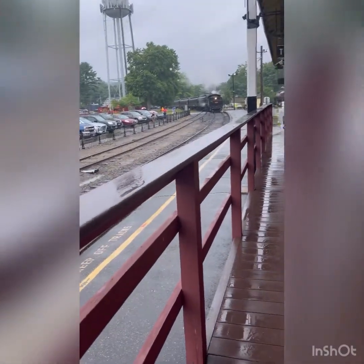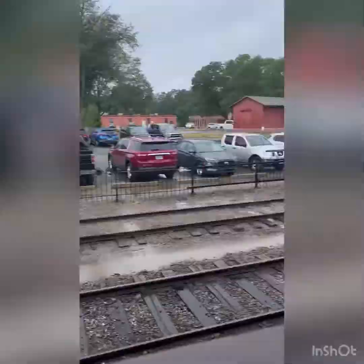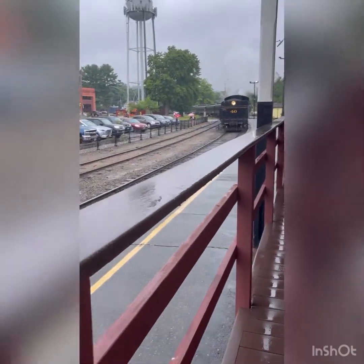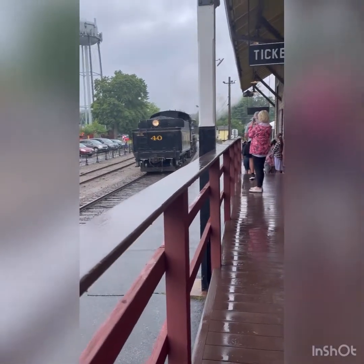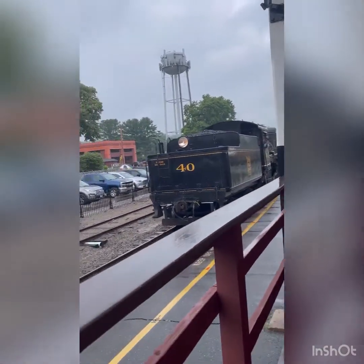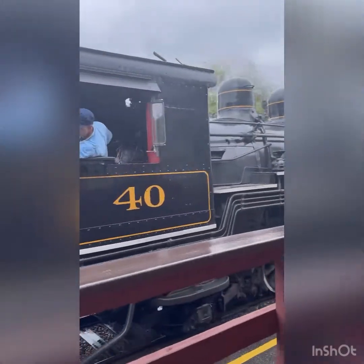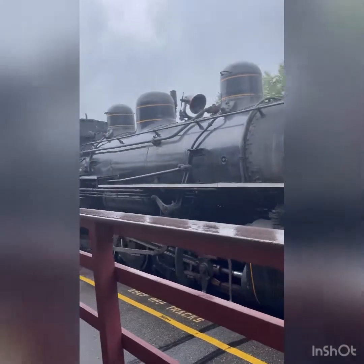I'm gonna try to see if it can toot at me. So it's going this way — engine 40. Okay, it's coming close. This is the Connecticut Valley coast line. Oh, that's it all the way at the end, but when it goes back it's going to go there.